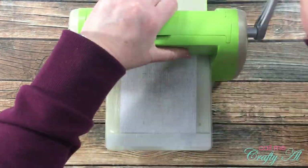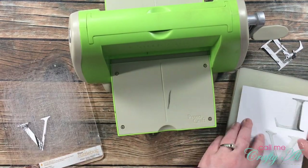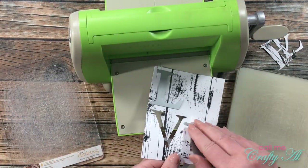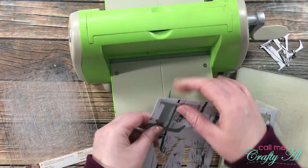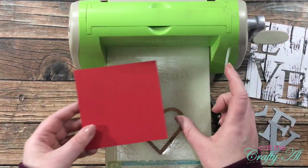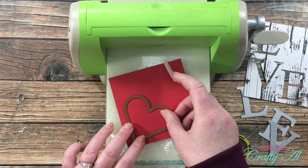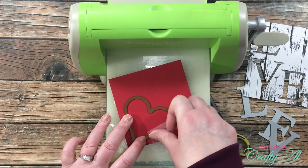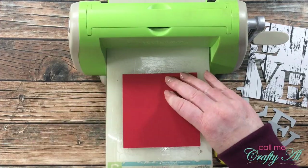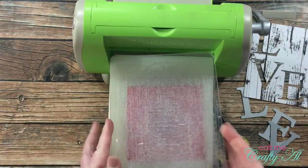Once I ran the card front through the Cuttlebug, I brought in a scrap of red cardstock and the heart die I want to use. I used the same piece of tape to hold the heart in place and ran that through my Cuttlebug as well. Another thing you could do at this point, before putting away your die cutting machine, was to run that heart through with an embossing folder — some texture on it might look great too.